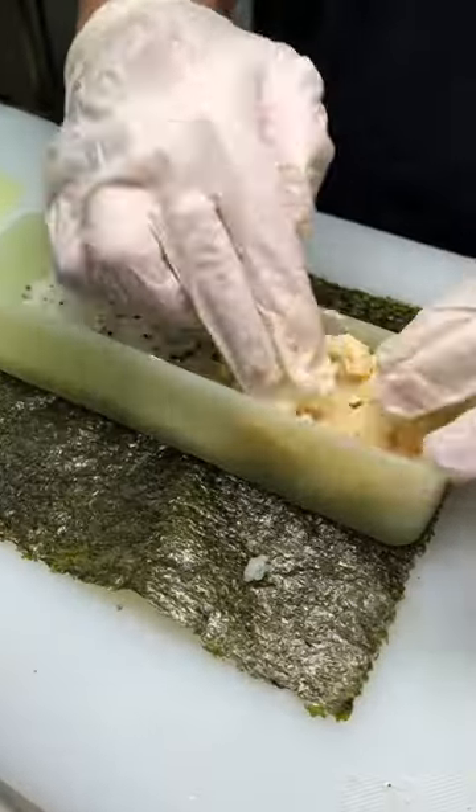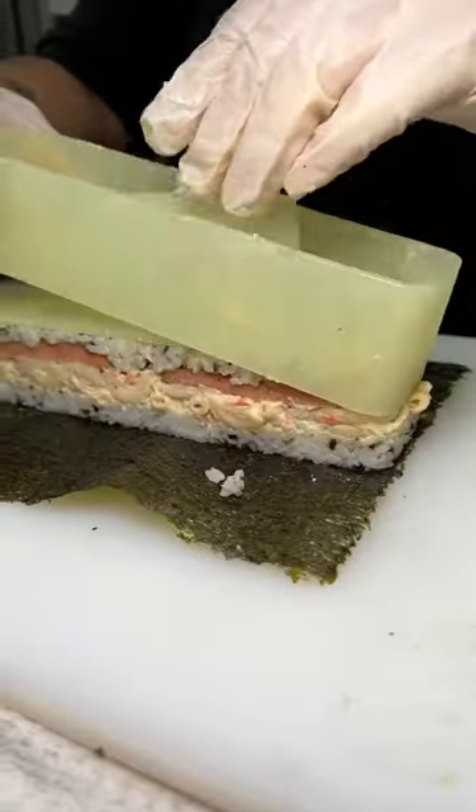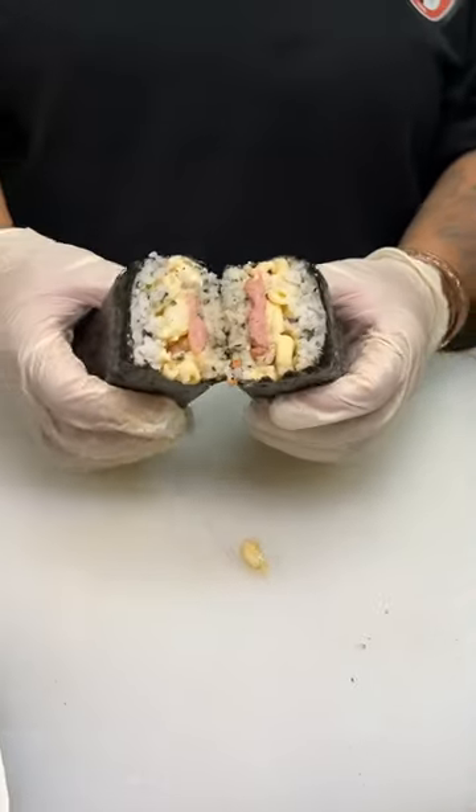And if you do come, you have to try this secret menu item. It's called a Spam Maxubi — it's basically a Spam Musubi but with mac salad inside of it. And I'm telling you, you're going to fall in love with this.